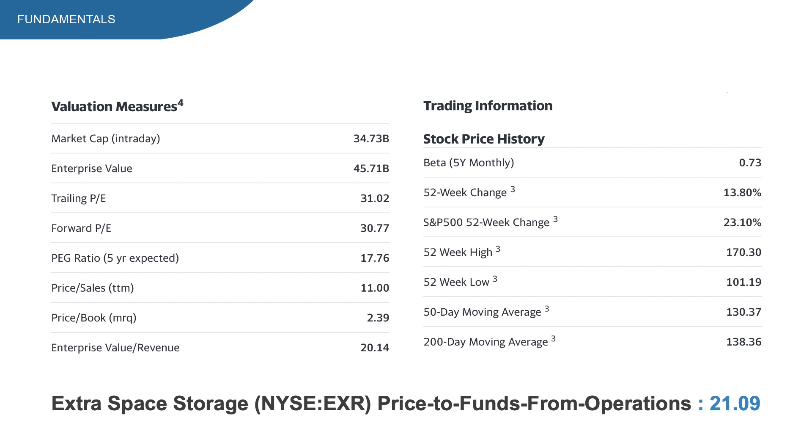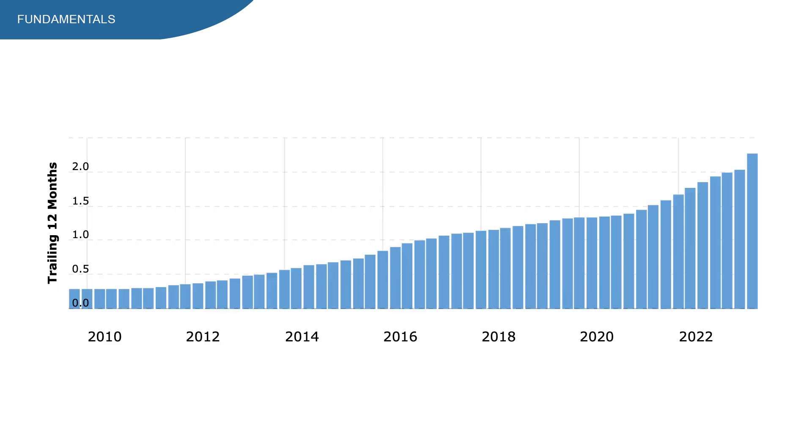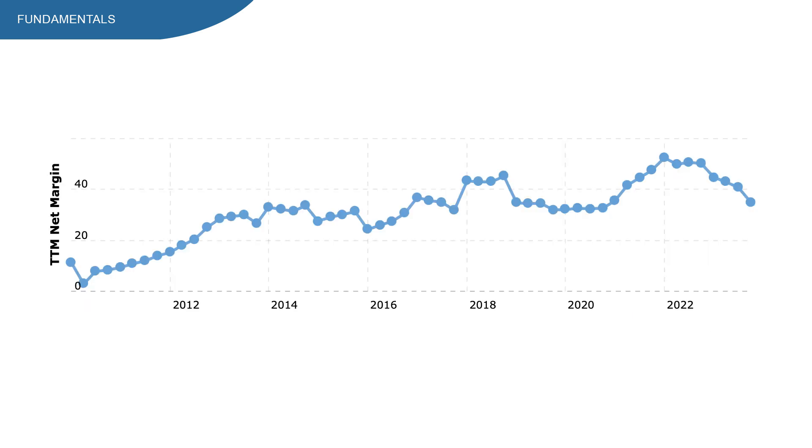Revenue is at $2.27 billion, and in the long run it has been growing steadily and consistently, which is great for a REIT. Margins have been going up in the long run, which is a great thing. However, most recently margins are coming down a lot, so that's a number to keep an eye on.